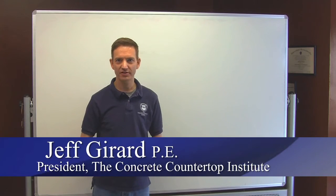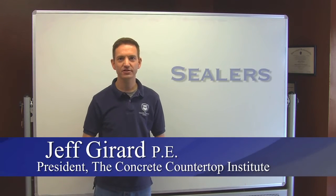Hi, I'm Jeff Girard, President of the Concrete Countertop Institute, and I'd like to talk about sealers today.